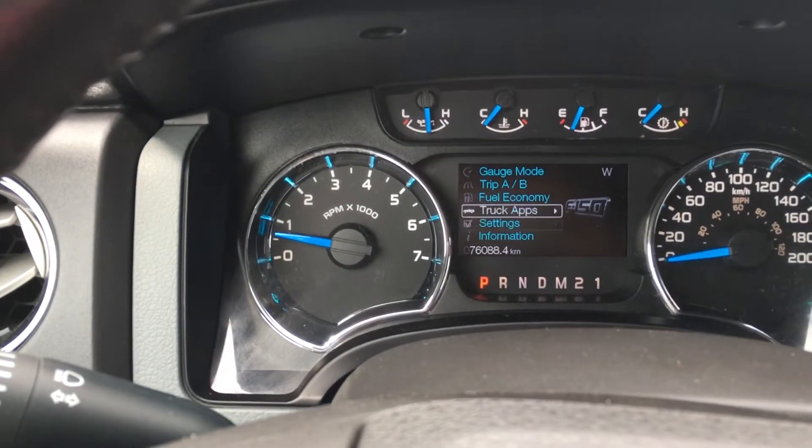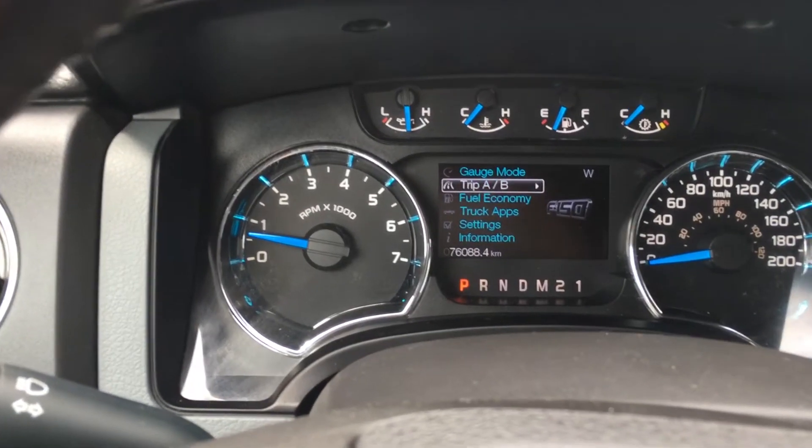On the dash you can cycle through information, settings, truck apps, fuel economy, trip A/B, as well as gauge mode.